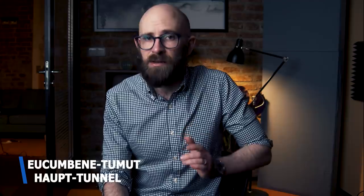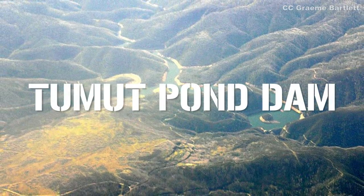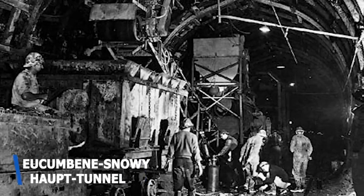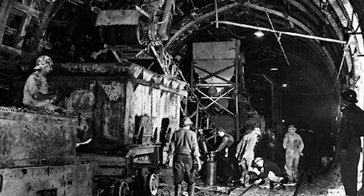Quite amazingly, only 2% of the construction work done on the scheme is visible from the air. 145 kilometers of tunnels and 80 kilometers of pipelines were built to divert water from the Snowy Mountains down into the reservoirs, and two of the longest terminate at or near the Eucumbene Reservoir. The 22.2-kilometer-long Eucumbene-Tumut Headworks Tunnel diverts water from the Snowy River to the Tumut River before dumping everything into the Tumut Pond Reservoir. The crown of the longest tunnel goes to the 23.5-kilometer-long Eucumbene-Snowy Aqueduct Tunnel, with a circular diameter of 6.3 meters, which connects the Eucumbene River to the Snowy River.